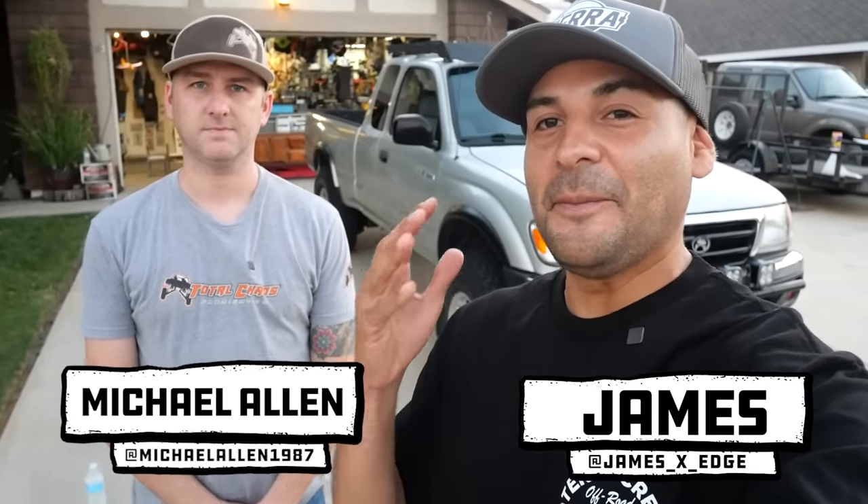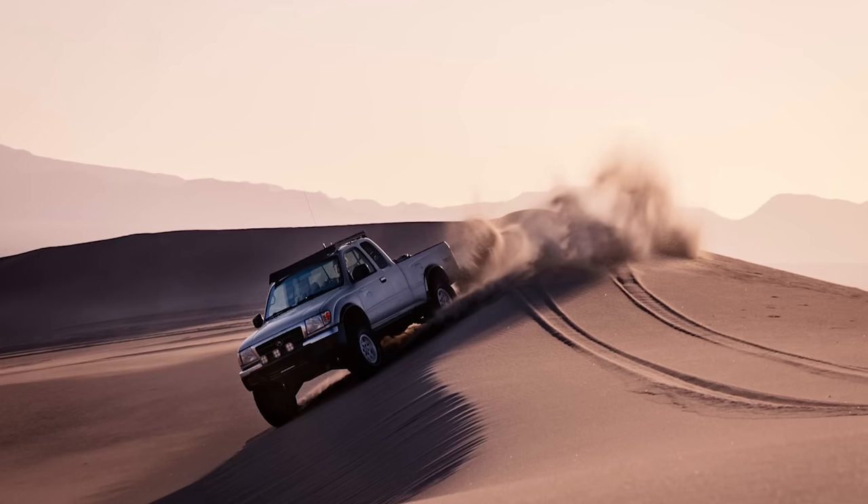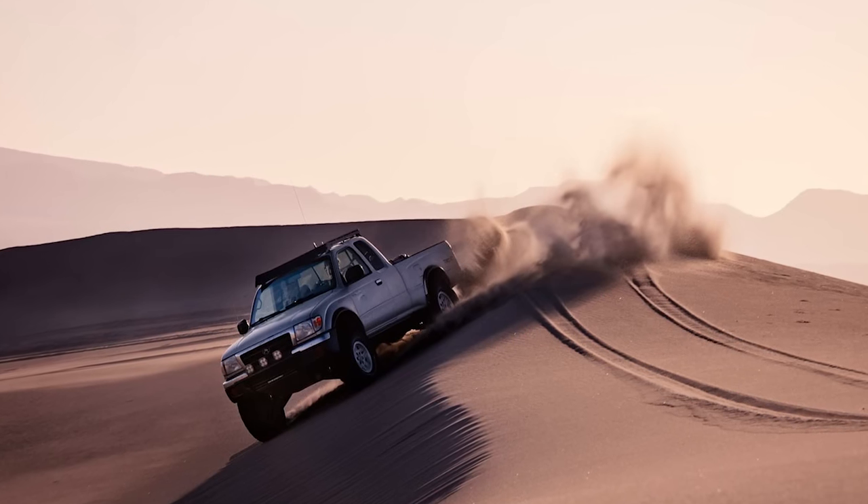Hey, what's up guys? We're over here with Michael Allen and his amazing Toyota Tacoma. We've been seeing this thing — people have been sending this thing into our page for quite a bit. Super cool truck. If there's any truck that's ever been called a sleeper, this is the definition of it. This truck works, man. The few times our page has featured it, it's done very well — people are super excited about it.